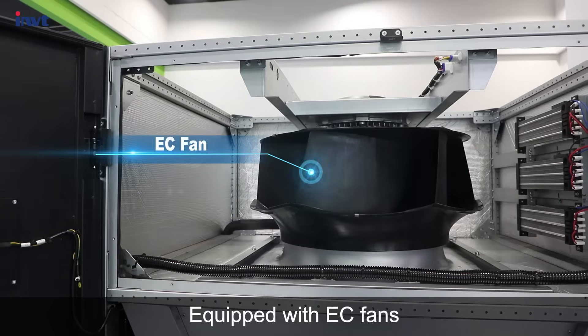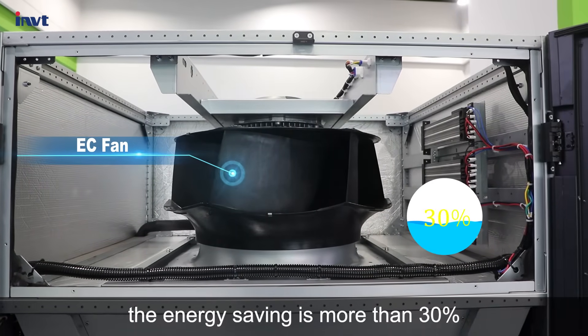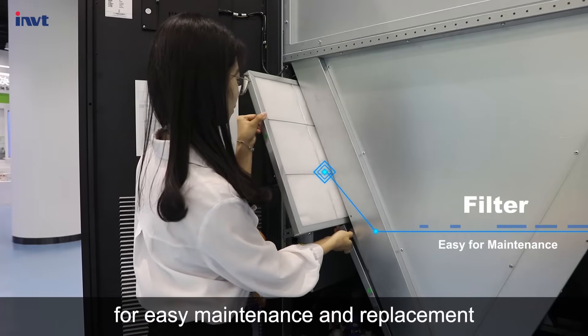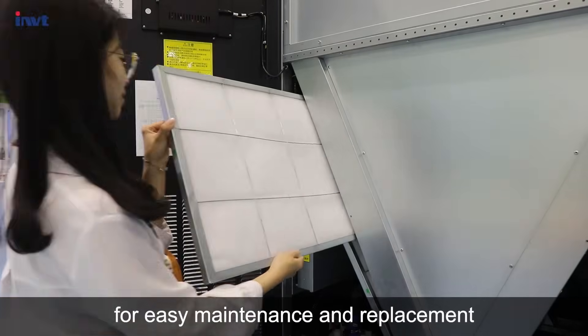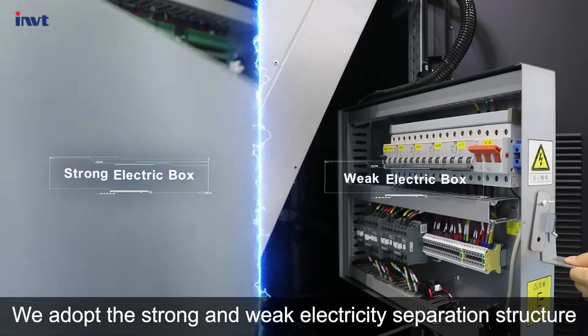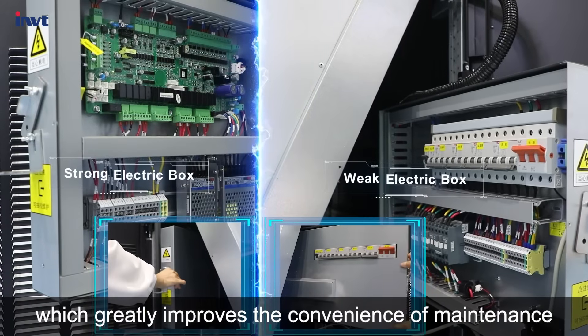Equipped with EC fans — compared with traditional fans, the energy saving is more than 30 percent. The filter features a wing bolt machine fastener for easy maintenance and replacement. We adopt the strong and weak electricity separation structure and the full pull-out design, which greatly improves the convenience of maintenance.